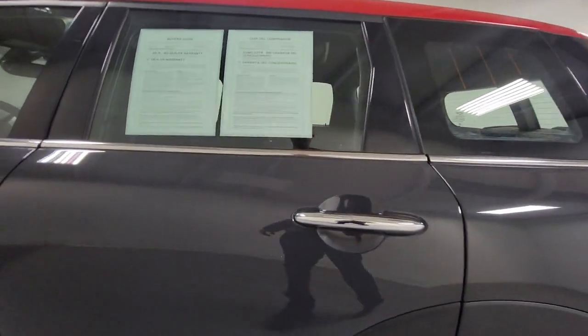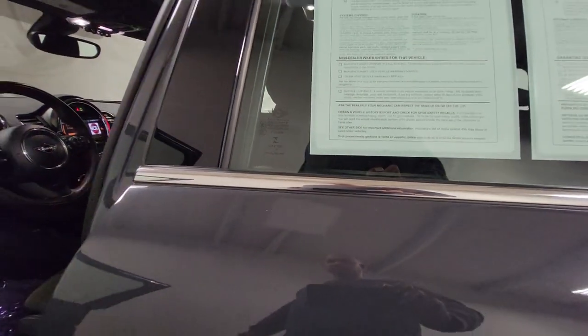Don't sacrifice fun to get practicality. This Clubman offers plenty of both. Our team will give you an outstanding test drive experience. Stop in today.